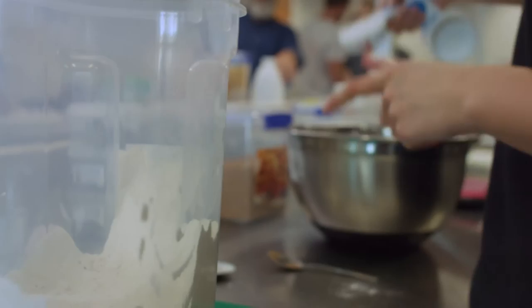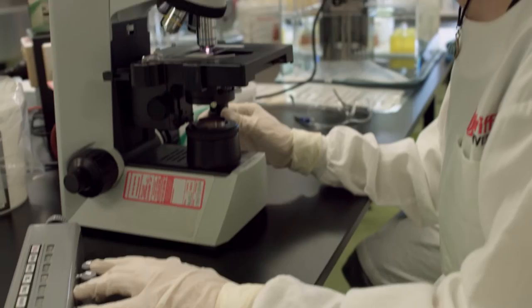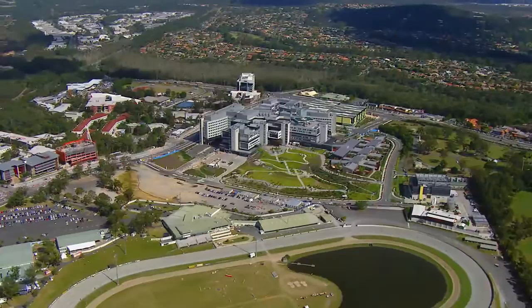Studying at Griffith where I know dieticians and pharmacists that study there as well, it makes it much more pleasant and much easier to collaborate with them all for the benefit of the patient. Because in the health sector of the future, the ability to work in a team-based environment, spanning and crossing disciplinary boundaries, is going to be absolutely critical to delivery of healthcare.